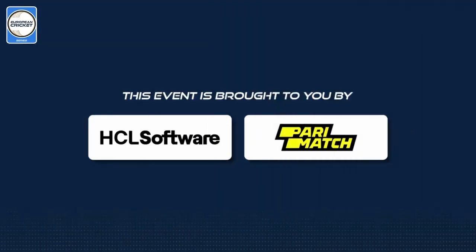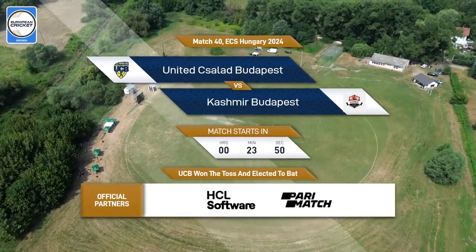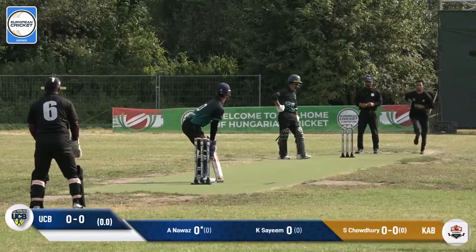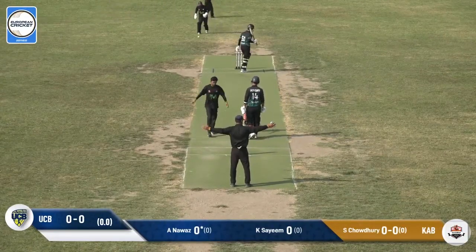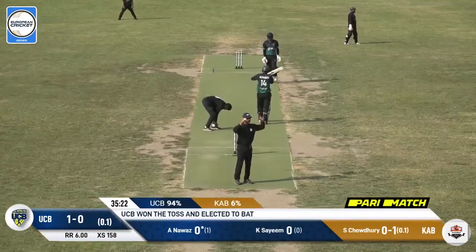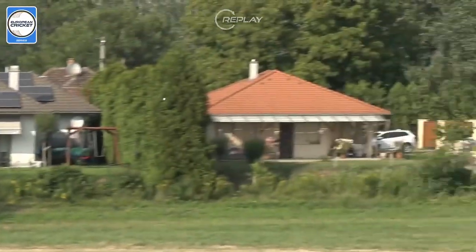This European Cricket Network event is proudly brought to you by HCL Software and Paramatch. Comes in for the first ball, we call it wide. Nice shot there — too short from the ball, and that's six runs over that backward square leg boundary.